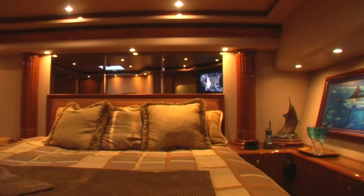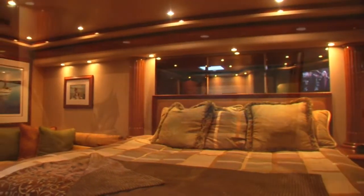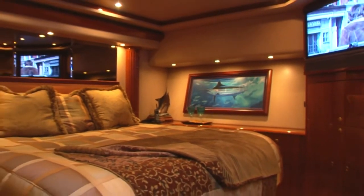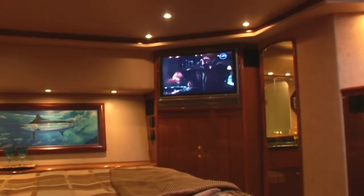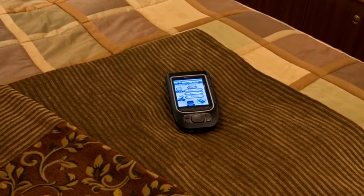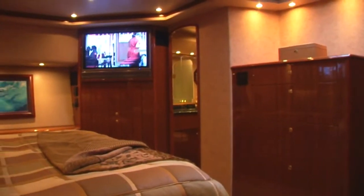This suite also contains a hidden safe for protecting your valuables. Off to port and forward, the Sharp Aquos 32-inch television and dedicated Bose Entertainment Center are perfectly positioned for viewing in any part of the room. This television and entertainment system can all be easily controlled via her single Pronto remote. Like all stateroom heads, this is equipped with a highly efficient headhunter head system that flushes at the touch of a button.